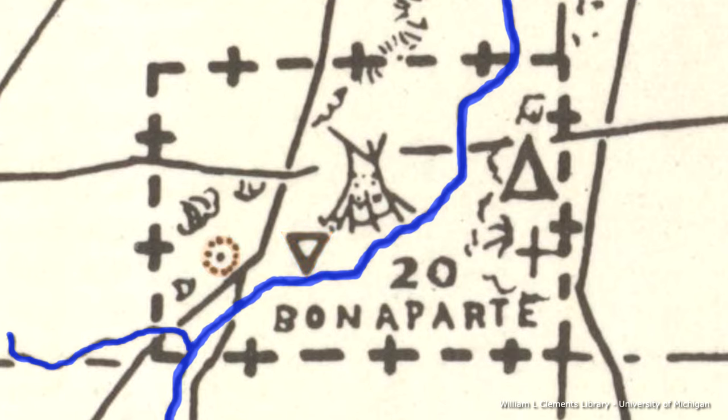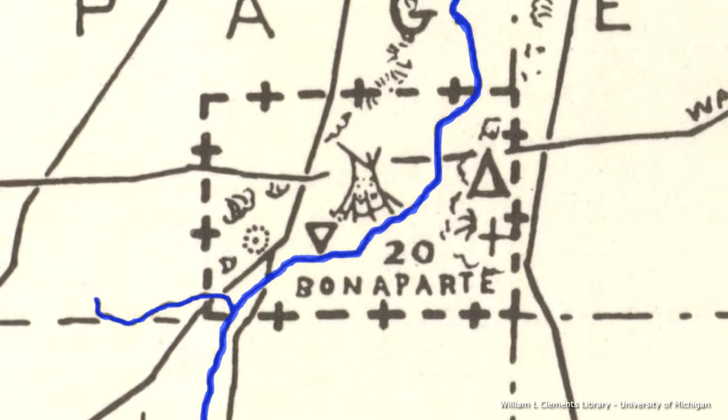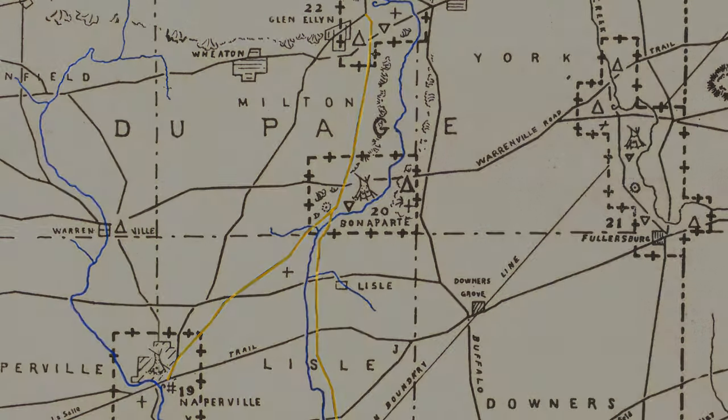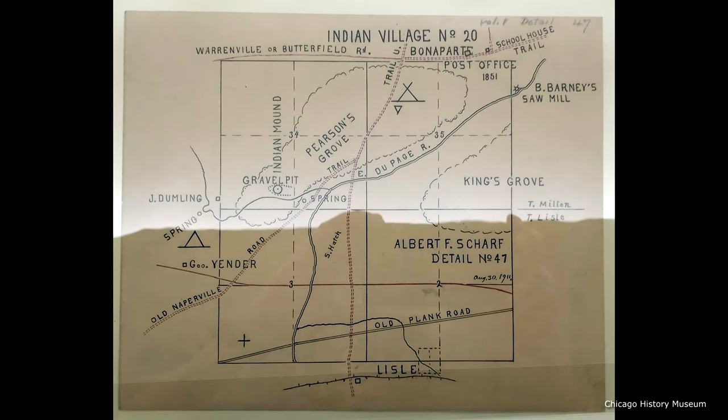Scharf also notes at least a few Native American trails running through the region. We briefly discussed one of these trails in our previous video, descending south from the Native American settlement sites in Glen Ellyn, along the west bank of the east branch of the DuPage River where it splits in two — one trail heading southwest towards the west branch of the DuPage River, where another major Native American settlement site was found near Naperville, and the second trail heading due south, eventually connecting with the Native American settlements along the Des Plaines River, in or near Lamont and Palos Springs. Scharf also produced a detailed map of the Bonaparte area, detail map number 47.